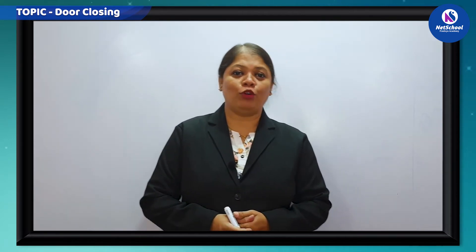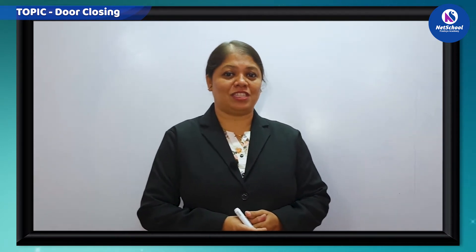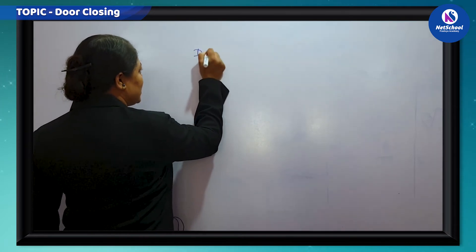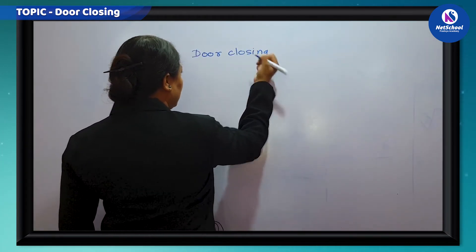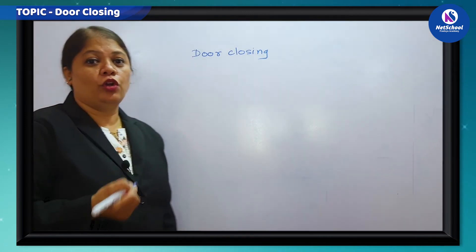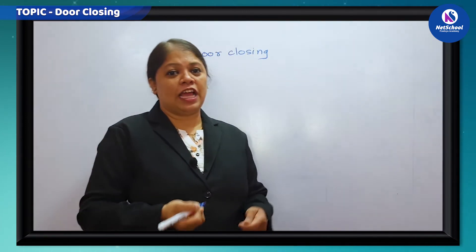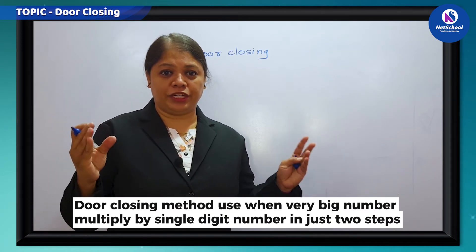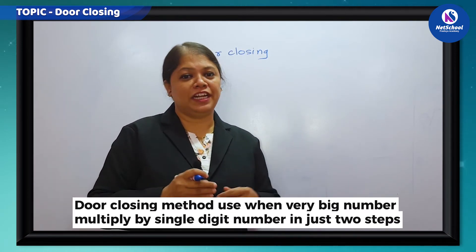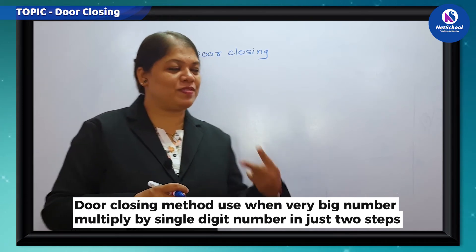Today I am going to show you some of the tricks. We will start with the first technique called door closing. Door closing is a method with the help of which you can solve a very big digit number multiplied by a single digit number in just two steps.